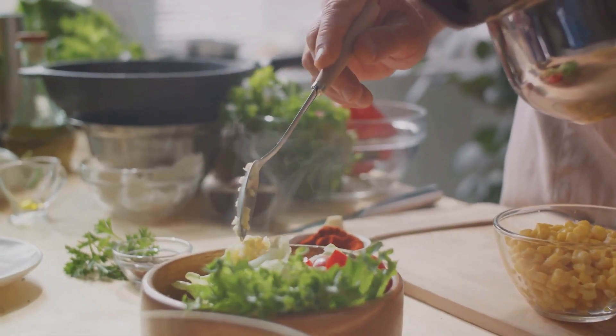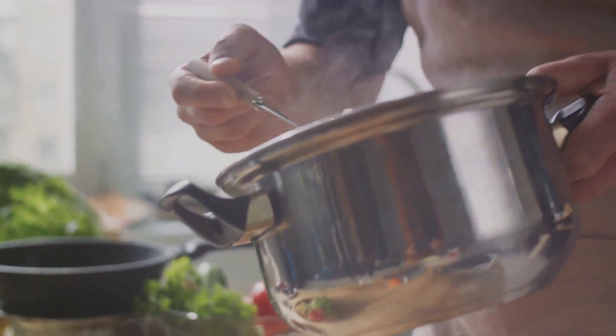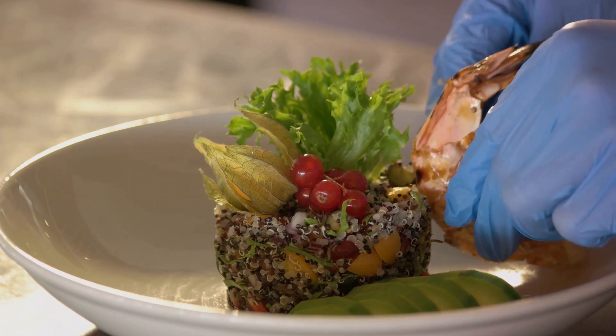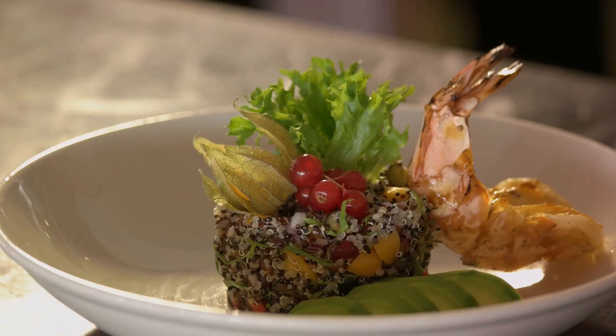Picture this: it's a weeknight, you're exhausted, and the last thing you want to do is cook from scratch. But then you remember you have a batch of quinoa and roasted veggies waiting in the fridge. Just toss them together in a bowl, maybe add some dressing, and voila — a wholesome meal is served.